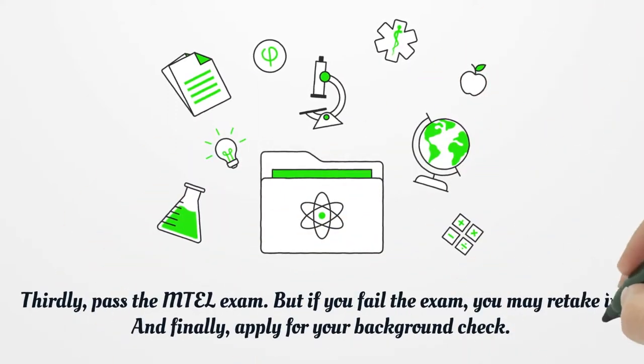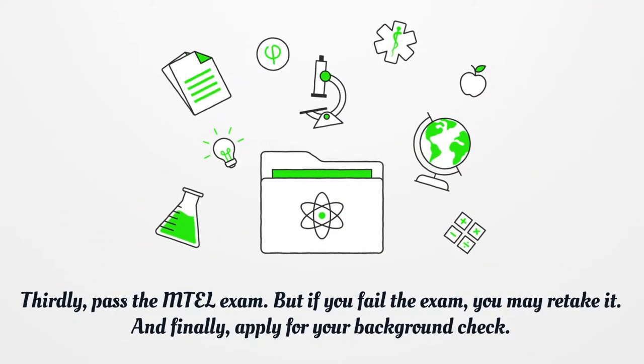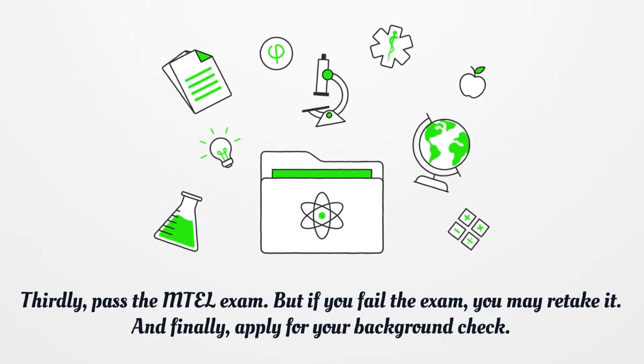Thirdly, pass the MTEL exam. If you fail the exam, you may retake it. And finally, apply for your background check.